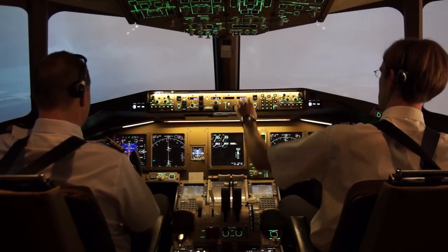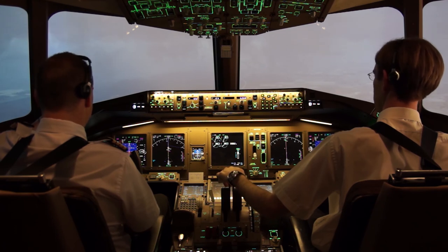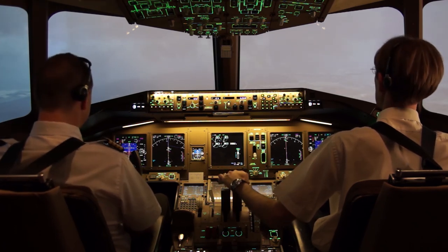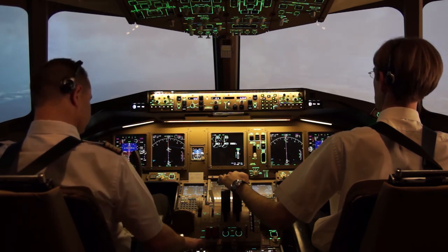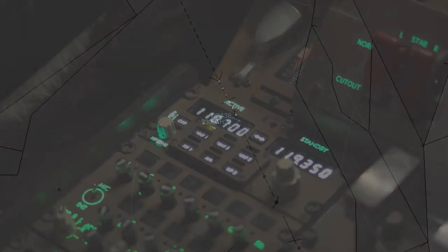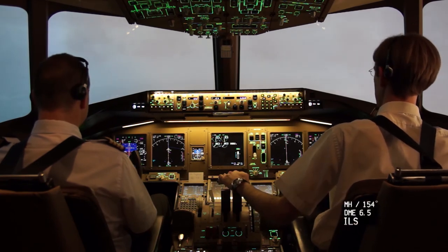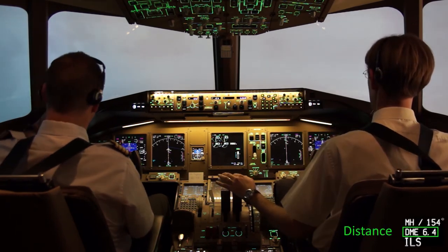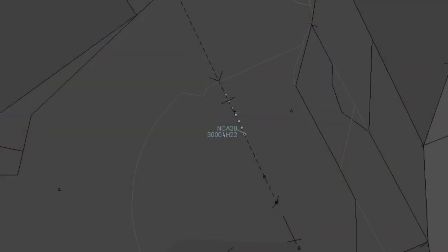500 feet for the ground. Non-compliant Air 38 established ILS 15. Non-compliant Air 38, contact tower 118.7. 118.7, tower. Non-compliant Air 38 on final 1-5. Tower, hello. Clear to land runway 1-5, wind 150 degrees 5 knots. Clear to land 1-5, Non-compliant Air 38. 6 miles final.